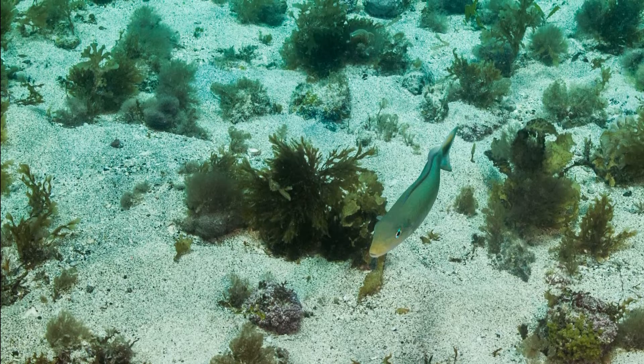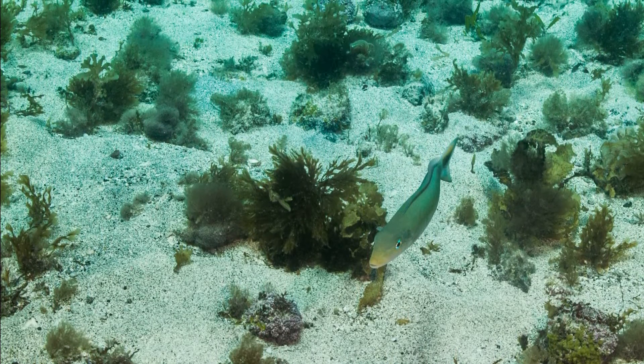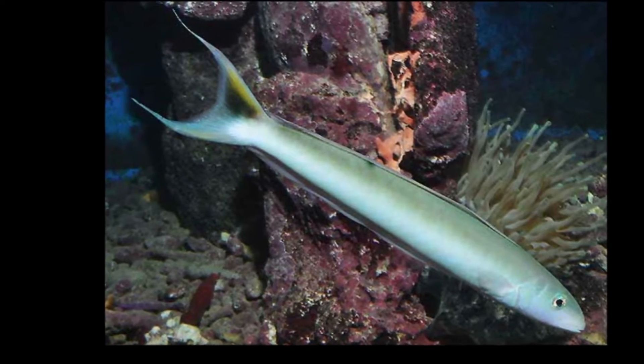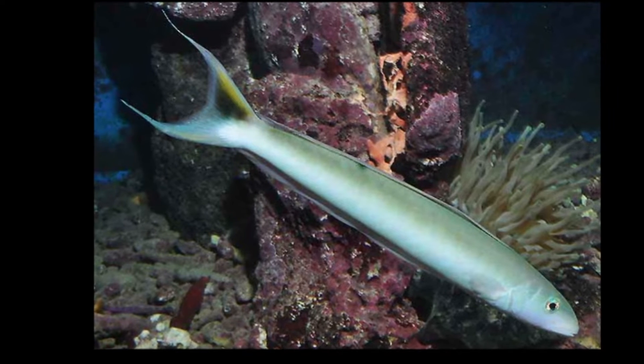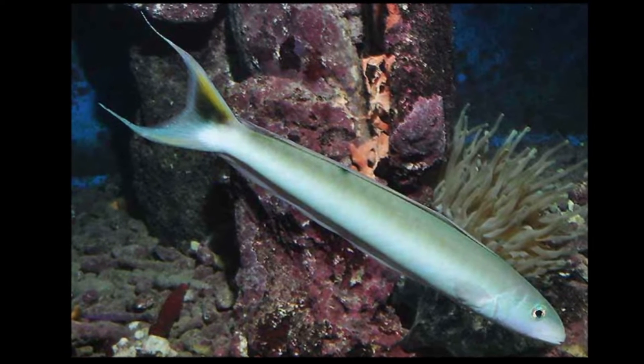They are generally pale to tan in color with a golden head. Their head is pointed and the eyes are small. The tail fin is crescent shaped with long yellowish orange lobes and a darker area above the center.